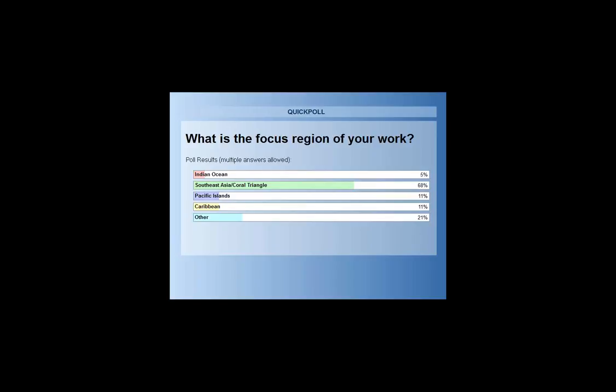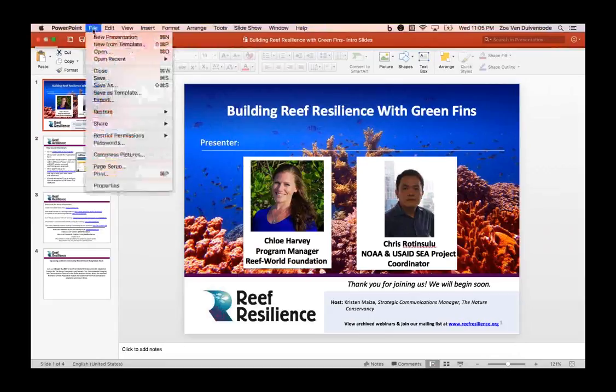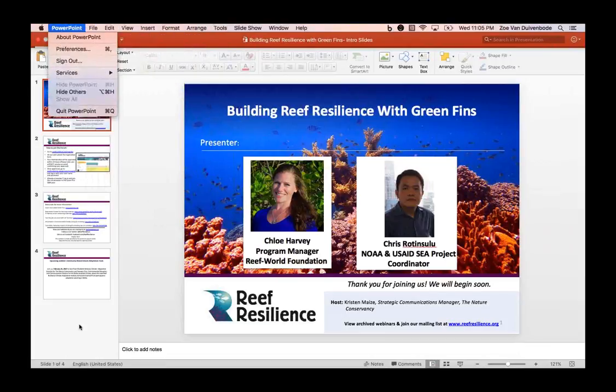We are fortunate today to hear from Chloe Harvey, Program Manager for the Reef World Foundation. Chloe has been instrumental in the implementation and development of Green Fins across Southeast Asia since 2008. She has led the development of the Green Fins assessment and training systems and delivered capacity development for the management teams in all active countries. As a passionate marine biologist who has been diving since the age of 12, with almost 10 years of experience, she offers a wealth of knowledge on marine tourism, environmental impacts, and managing sustainable practices.